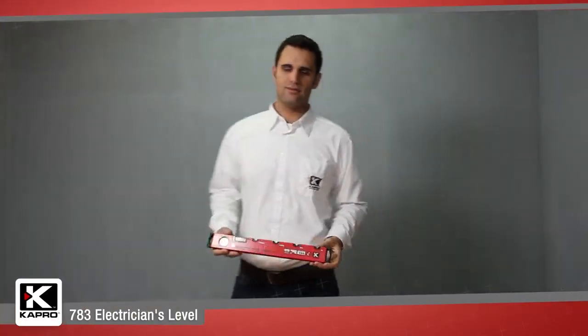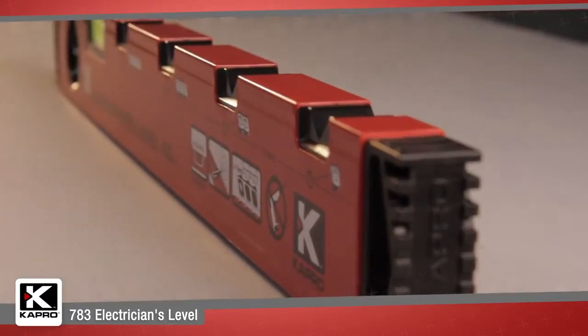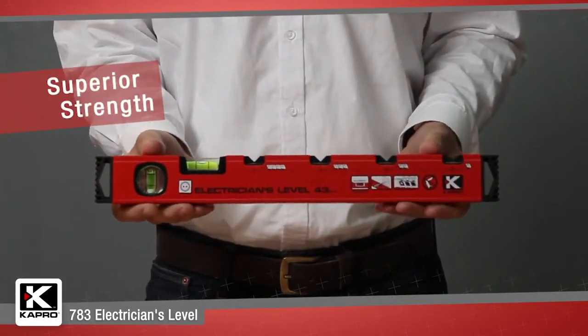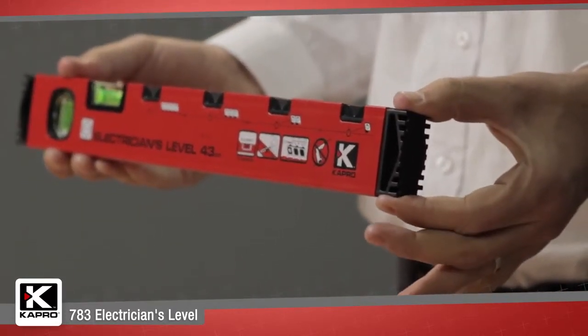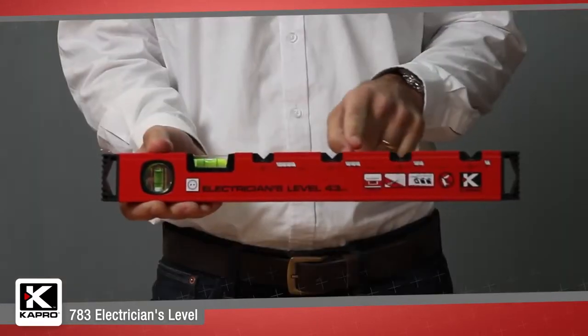The most practical electrician's level on the market today that will let you easily position power sockets perfectly. This professional box level has a tough aluminum profile with two solid acrylic vials, horizontal and vertical, and shock-absorbing end caps to protect the level's integrity.